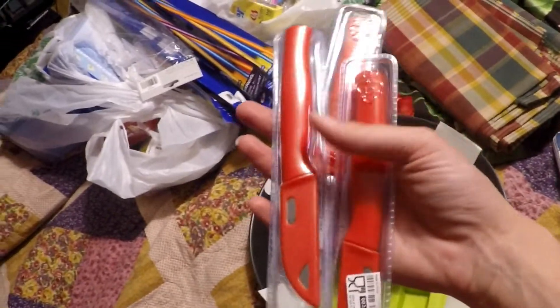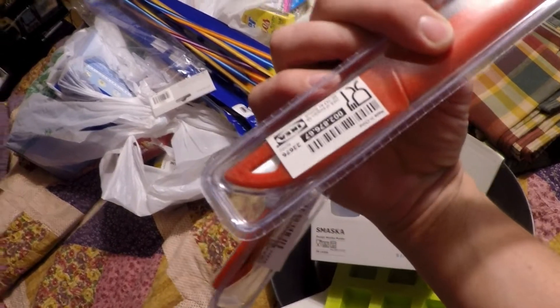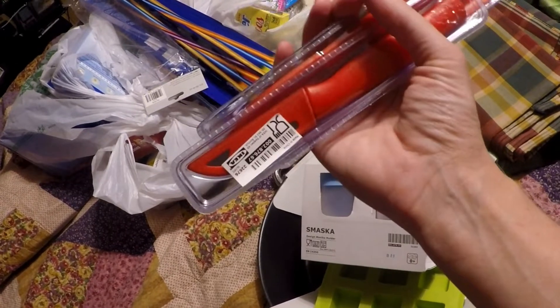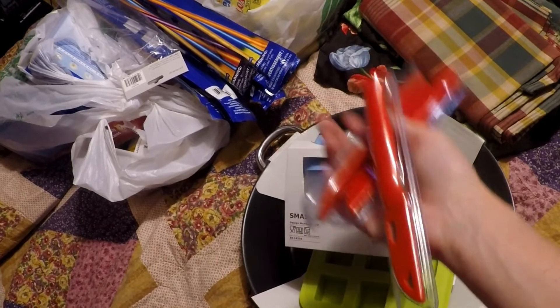I picked up several of these small paring knives. I think they were like $0.99 or $1.99. I can always use small knives and I haven't had any new ones for quite a while, so I picked these up.